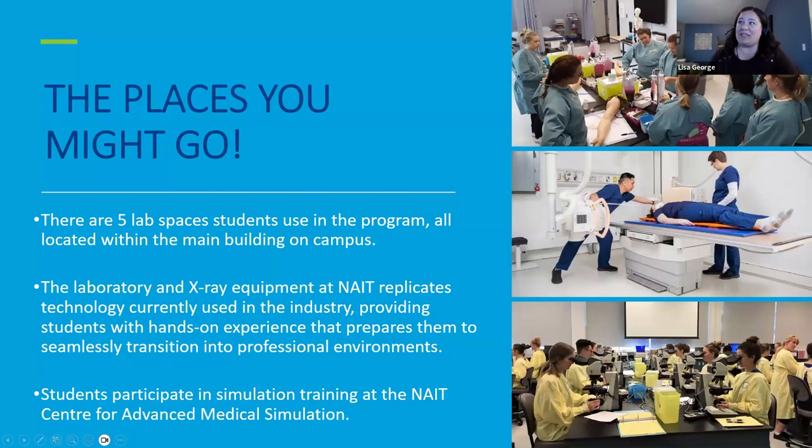Here are pictures of our lab spaces at NAIT. The top image is our phlebotomy and ECG lab, where you start practicing blood collection on fake arms and then progress to working with student partners under direct instructor supervision. The middle photo is one of five x-ray units where students practice different x-ray positions every week, learning to use the equipment and achieve high diagnostic quality images. We don't image people in our x-ray labs but use phantoms to practice.